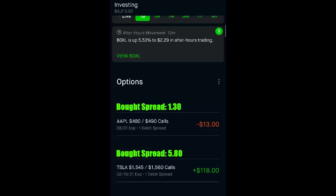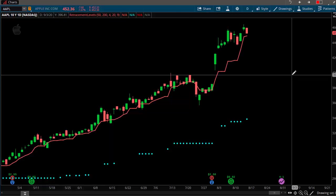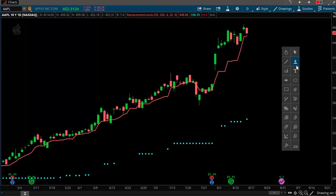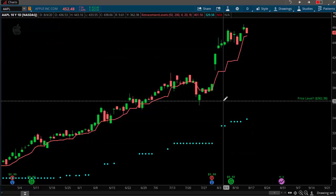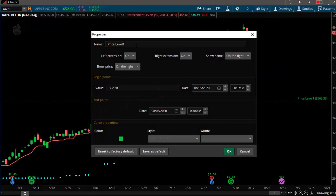The first one he wanted me to look at was his Apple spread — an Apple 480/490 call spread. Let's take a look at that on the charts quickly, then we'll talk about the mathematics. Today's 8/14, and we need to draw lines at 480 and 490. So this is going to be our buy strike and then we're going to have the sell strike.